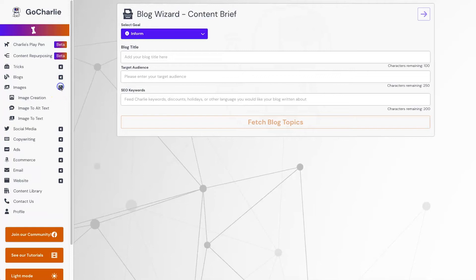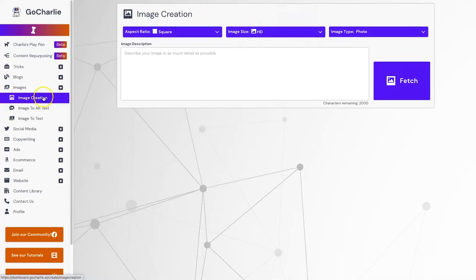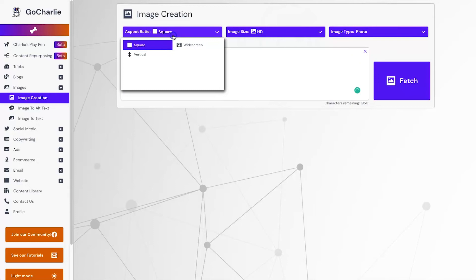Let's look at some of the other features. Images are becoming an extremely hot topic — I'm seeing it used more and more in Facebook groups and on different websites. Let's go have a look at image creation. They also have image-to-alt-text and image-to-text, but let's describe our image in as much detail as possible.